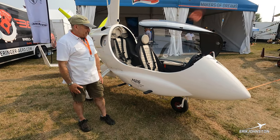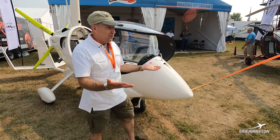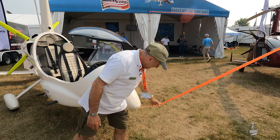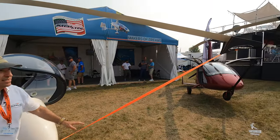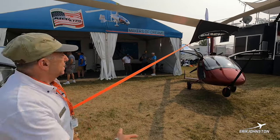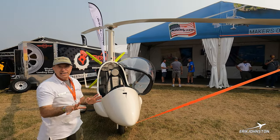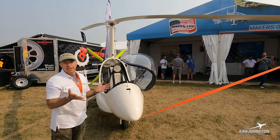Let's do a walkthrough of the M26 Victor. Starting at the front — there is a tie-down for the rotor. This one happens to be orange with a great MagniGyro logo on it. Essentially it holds the rotor from spinning. If this wasn't on here and we had any wind, the rotor would start spinning on its own.